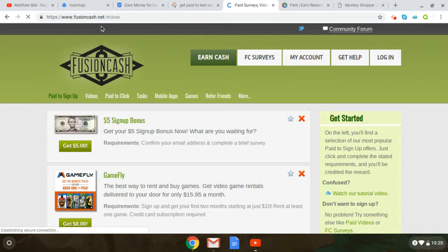Next one will be fusioncash.net. This one pays you to check out videos and different things like that. Again, this link will be in the description. You click on 'Earn Cash,' sign up, and get started. It costs nothing to get started and you're making some extra money. That's another option right here.